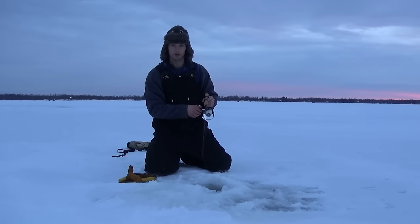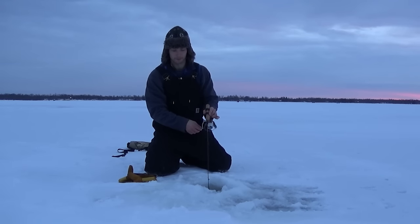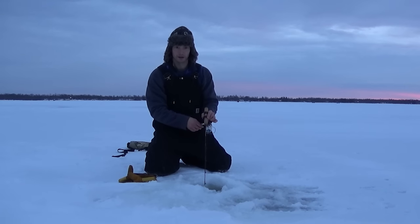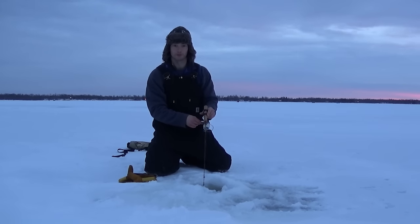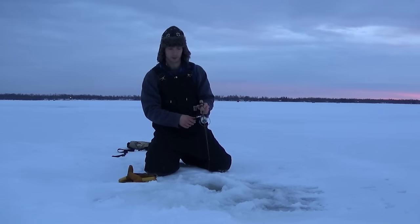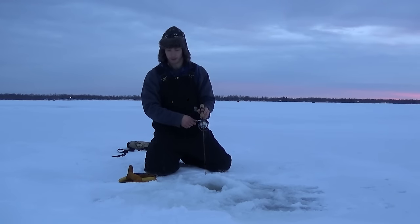We just got out here on Upper Red about noon today. It's been pretty slow — yesterday there was a really big cold front that came through, with wind chills probably around negative 10 for a lot of the day. Overnight, since we've been out here today, we've caught a couple jigging and a few flags. In the last 25-30 minutes our deeper tip-ups out in 13 feet of water started getting hit, so we drilled a couple holes going out a little bit deeper to see if we can catch a couple more before sunset.